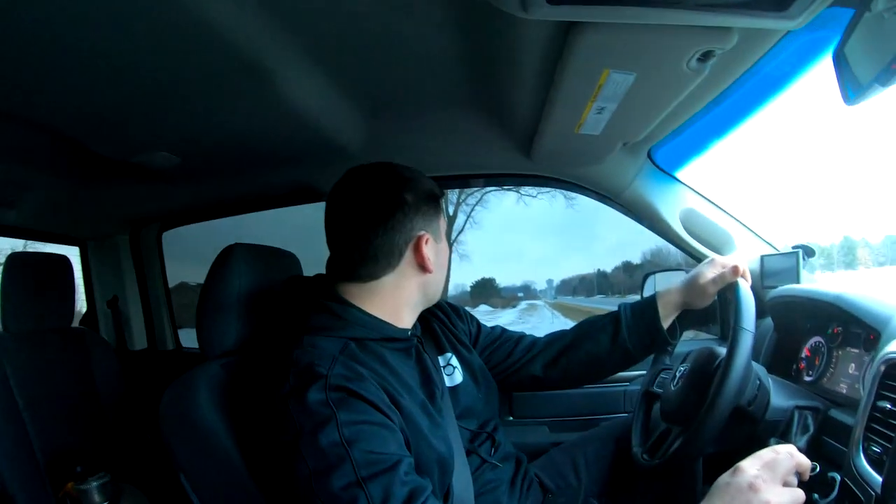An important consideration with towing the Evo around the country next year - if this thing breaks down I need to bring it to a Ram dealer. If the truck doesn't have emissions equipment, they're not going to work on it. And if I want to trade it in, I can just flash it back to stock and keep the emissions equipment.